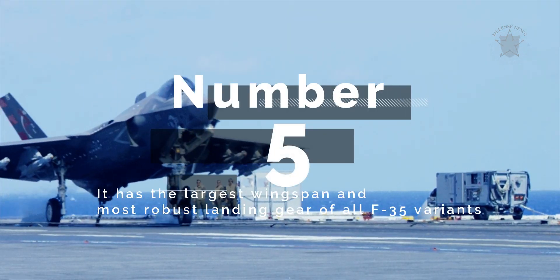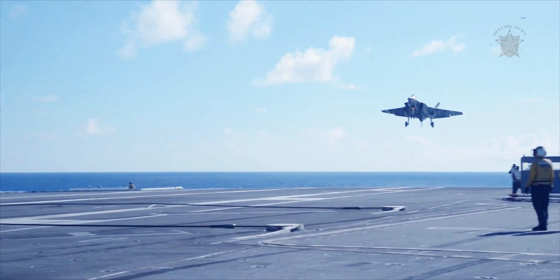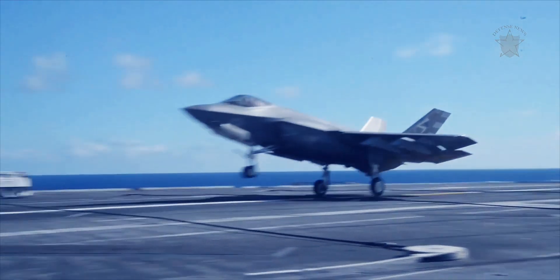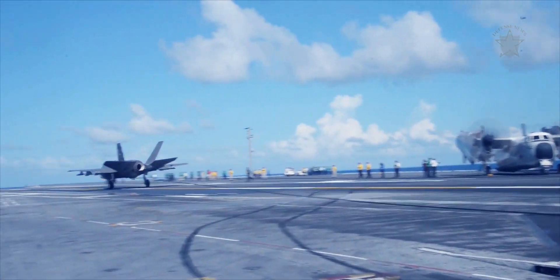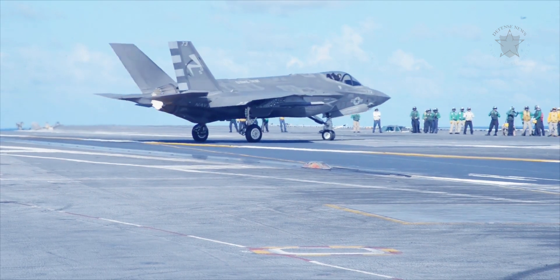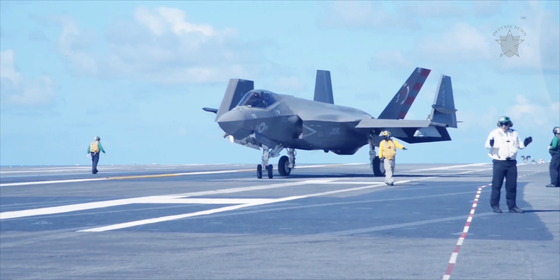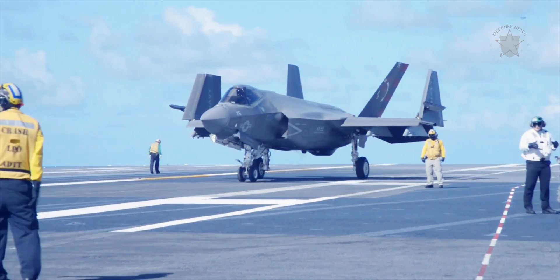Number 5: It has the largest wingspan and most robust landing gear of all F-35 variants. The design of the F-35C's wings and landing gear make it suitable for catapult launches and fly-in arrestments aboard naval aircraft carriers. Its wingtips also fold to allow for more room on the carrier's deck while deployed.